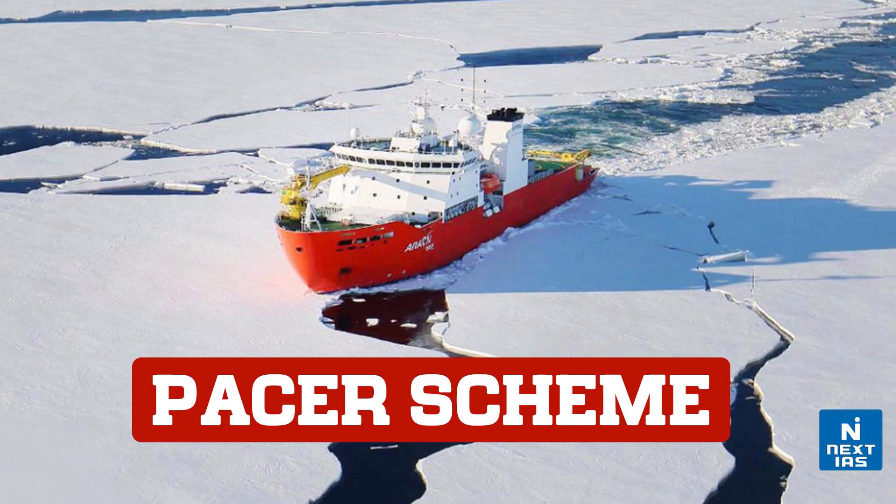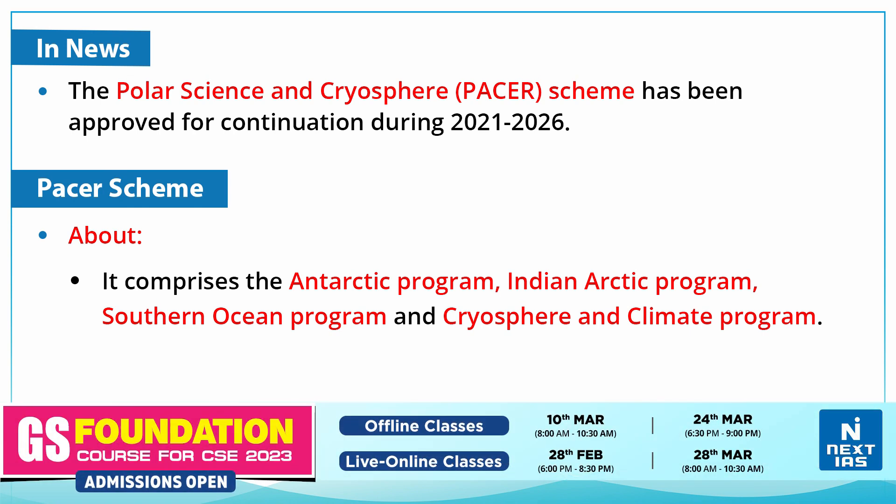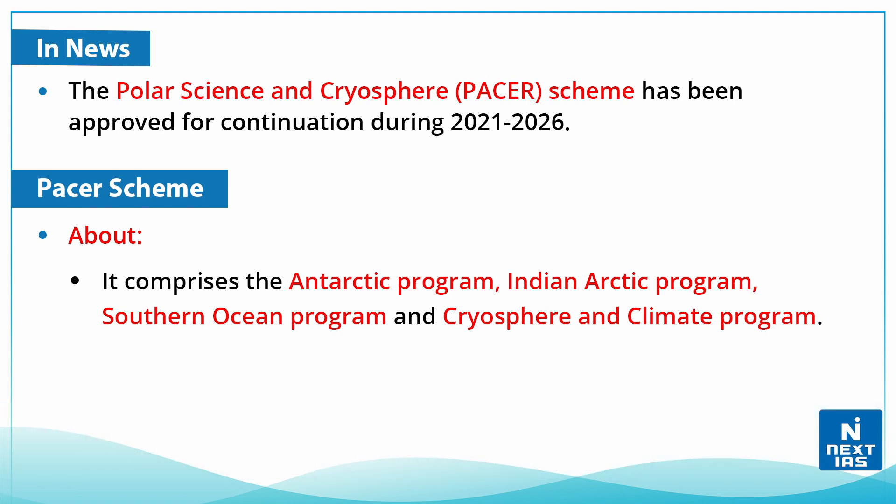Hello everyone, welcome to Topic of the Day. In this edition, we are going to talk about the PACER scheme, that is the Polar Science and Cryosphere Scheme. Recently, this scheme was in news as it has been approved for continuation till 2026. Before understanding what is cryosphere and its significance, let us talk about the PACER scheme.